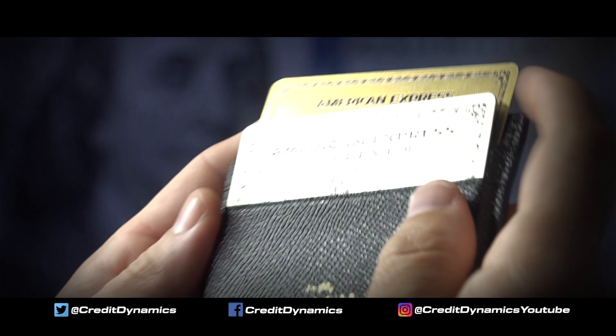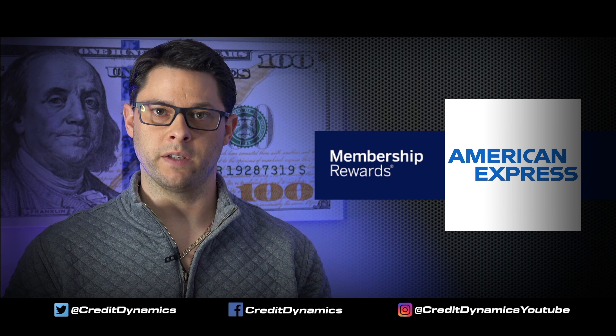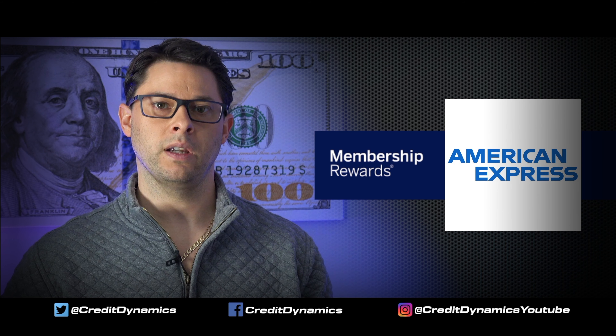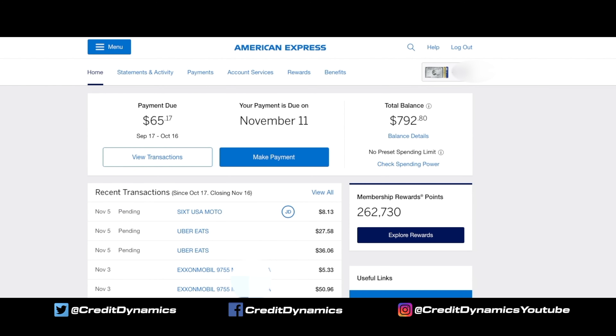Now let's fast forward and say you've earned a bunch of points through the welcome offer, shopping, maybe you referred a couple people and got some bonus points. Now you're ready to cash them in after you've racked up a bunch of points. Let's log on to the American Express website and I'll show you how to do that, including how to check and verify all your points.